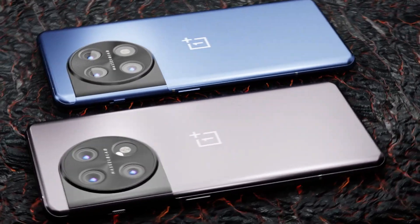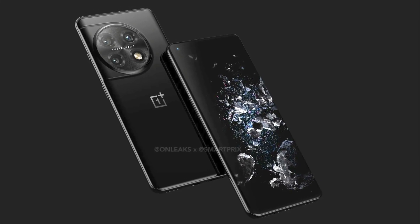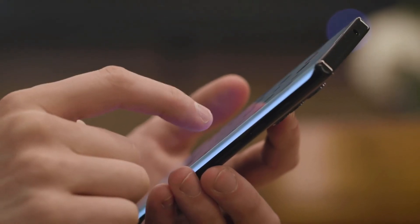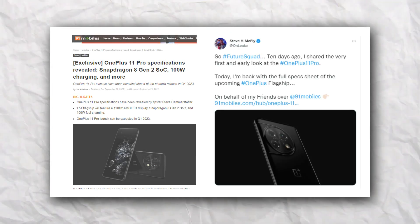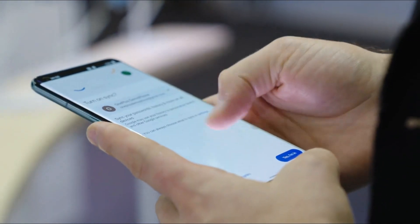A few days ago, we got our initial look at the OnePlus 11 Pro which gave us a sense of how the final product might look, and now the same source has provided us with the specs of the new OnePlus flagship phone. The guys at 91mobiles collaborated with the well-known leaker Onleaks to provide us with this initial set of speculated specifications for the OnePlus 11 Pro.